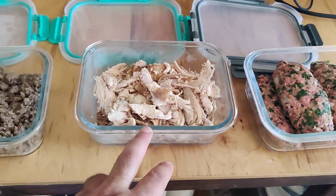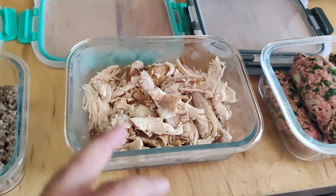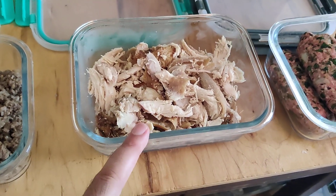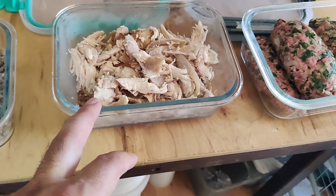This is rotisserie chicken. I just get them already done — they're cheap and they're done. Pull it apart, throw it on a protein bowl, do chicken quesadillas, chicken tacos, or a Mediterranean bowl. That's what we do with the chicken.